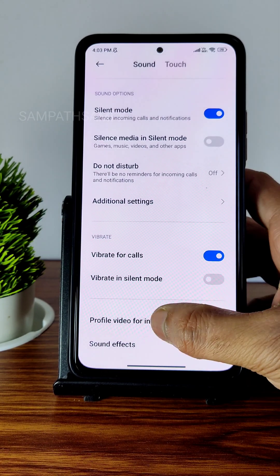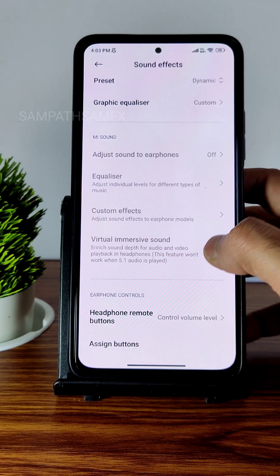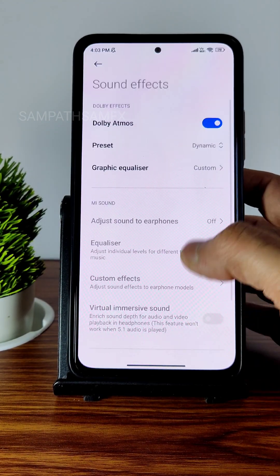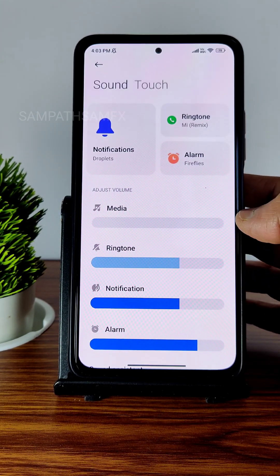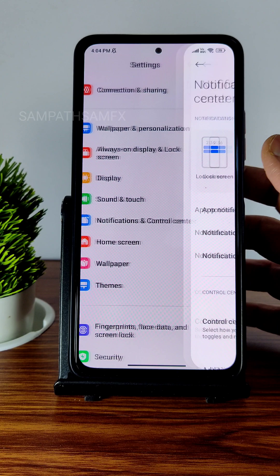In Sound and Touch settings you get all options, including profile video for incoming calls and sound effects. Dolby Atmos has been given here. Virtual immersive sound is applicable when you use Bluetooth earphones or wired earphones. The overall audio experience was very good in this ROM.